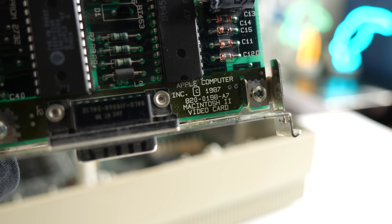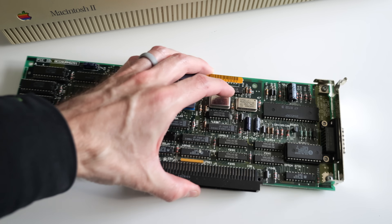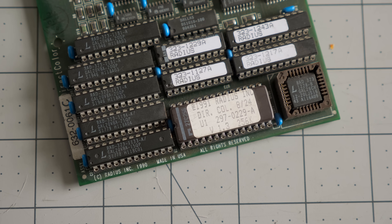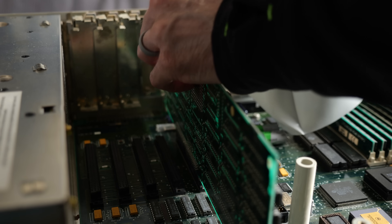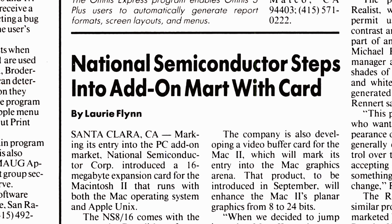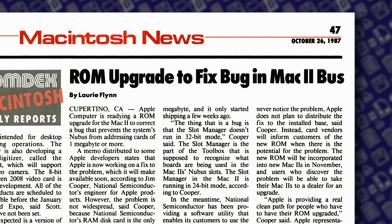The first NuBus card every Mac 2 owner got was a video card, because the machine didn't otherwise have one built-in. The most common option supported up to 256 colors at a resolution of 640x480, but in short order, third parties started offering their own higher-end cards. Early Mac 2s had an interesting bug when it came to those slots, though. High-end cards that had more than one megabyte of onboard memory couldn't be recognized correctly, due to a problem with the computer's ROM. The upside is that at the time, only one such card existed — a RAM disk from National Semiconductor — and Apple was quick to fix the problem and offer replacement ROMs for affected customers.